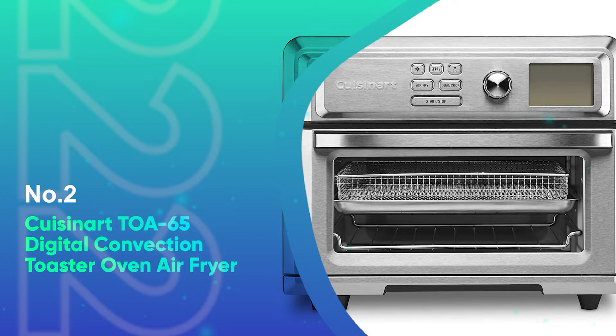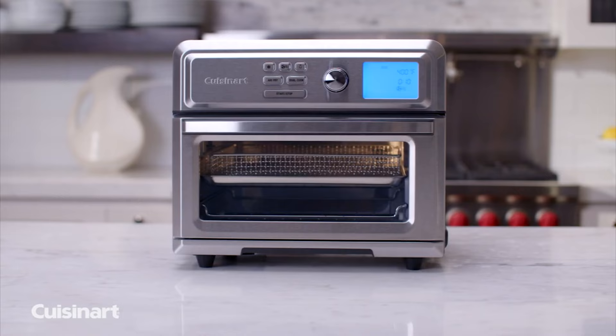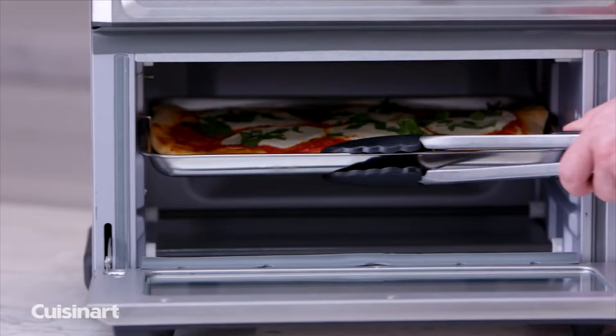Number 2: Cuisinart TOA65 Digital Convection Toaster Oven Air Fryer. This air fryer toaster oven has topped our best-tested list for numerous years, and you can get one to two-day shipping with Amazon Prime. It's a great toaster oven, and it air fries the quickest with no additional preheat time.